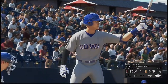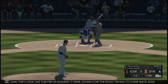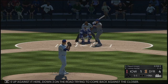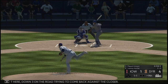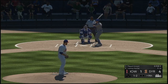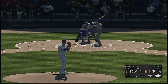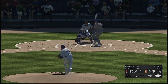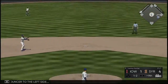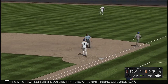All set to start the ninth in this one. Next to hit is catcher Miguel Amaya — they look like they're up against it here. Down three on the road trying to come back against a closer. One and two now as that one's fouled off. A bouncer to the left side — throw to first for the out. That is how the ninth inning gets underway.